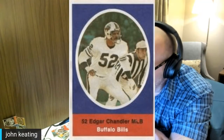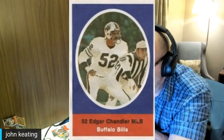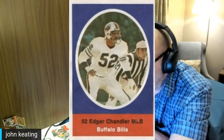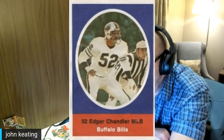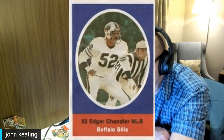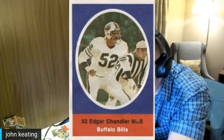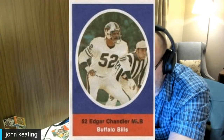For those freaks out there who collect referee cards: Edgar Chandler, the middle linebacker from the Buffalo Bills, is depicted right next to a referee, almost making it look like it's the referee's card instead of Edgar Chandler's. So if you like collecting cards with referees, you can't go wrong with the 1972 Sunoco Edgar Chandler stamp — which, incidentally, smells like gasoline.